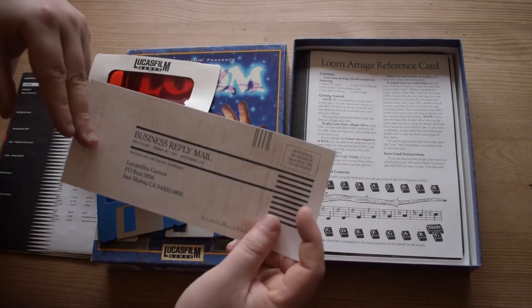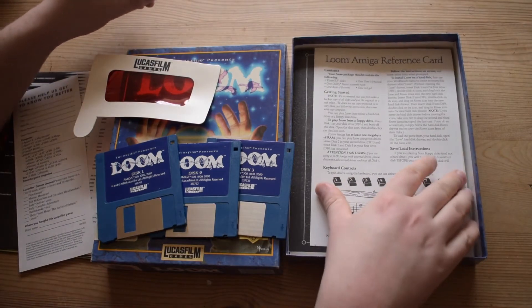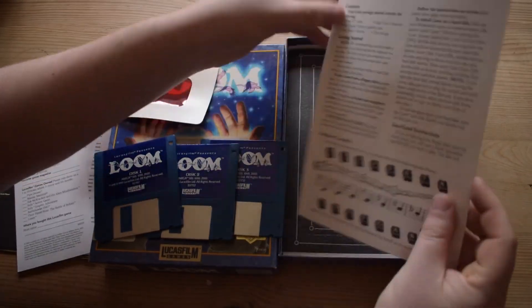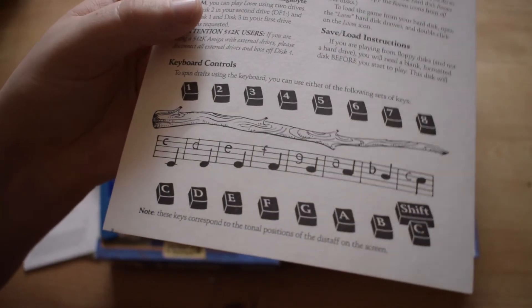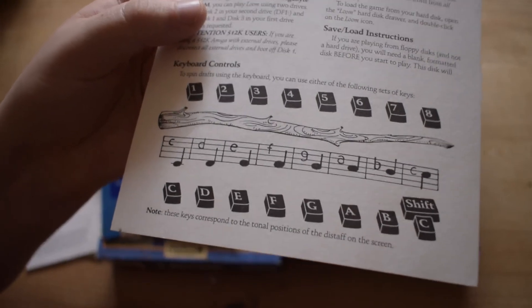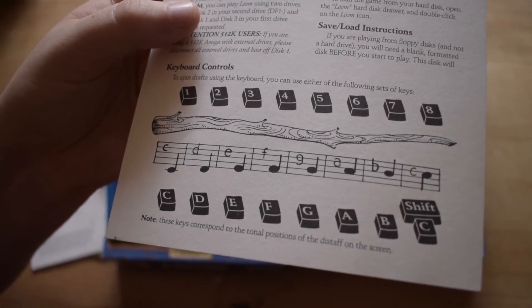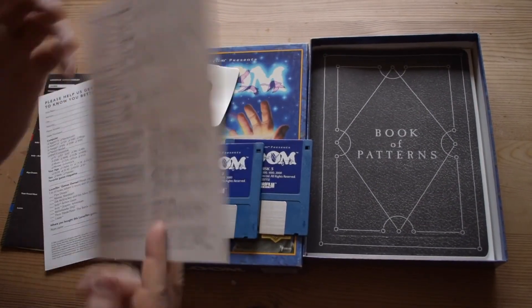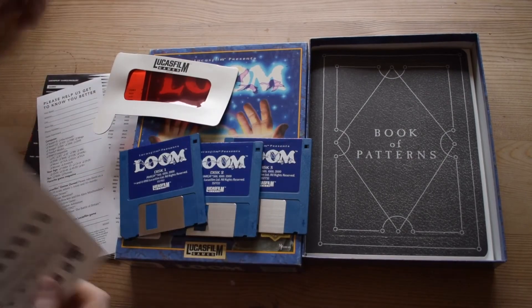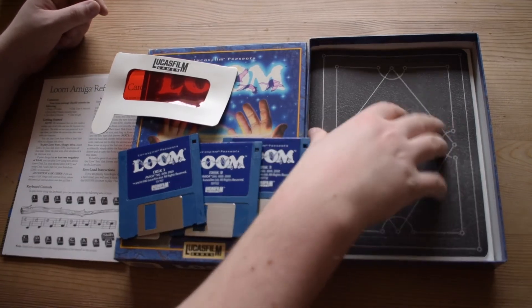There's a customer information card for Lucasfilm, and a reference card — what good LucasArts box would be without one. Here's a close-up of their system with the musical stave using crotchets at different notes; you can correspond notes on the keyboard to the notes on the stave. The reference card gives you your controls and a quick reference for playing the game.